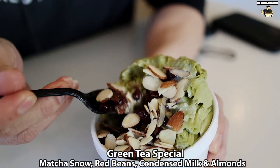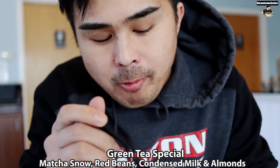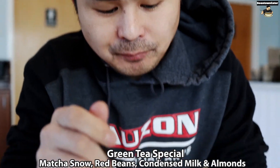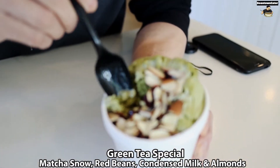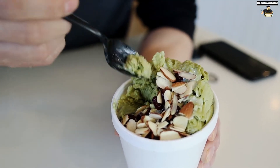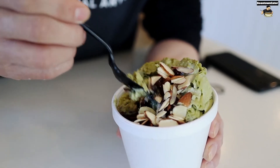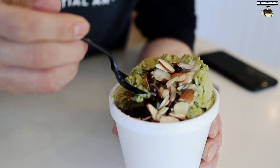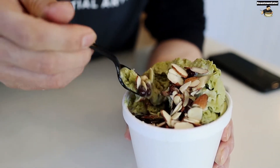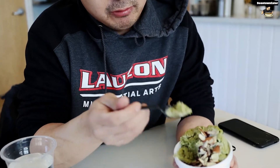Nice and flaky. Wow, that is really good. The Shaved Ice has the matcha taste where it isn't too powdery. It's really good. The textures of the almonds and the red bean, everything just goes together. Not too sweet. Surprisingly it doesn't taste watered down — the flavor of the matcha.